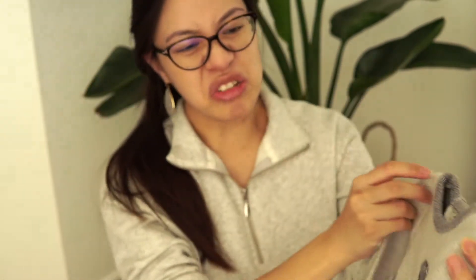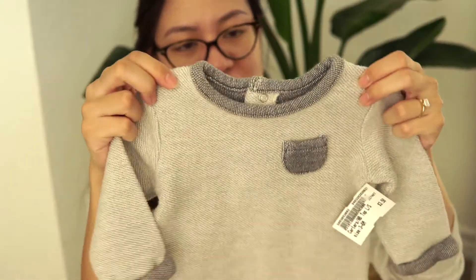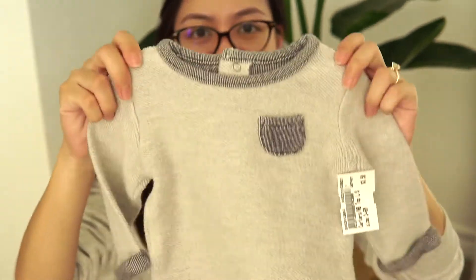And this is the last jumper — I guess I found a lot of cute jumpers. This is the basic Carter's brand, six months. It looks a little small but I think it'll be fine. It was $3.50. I just love how it looks like it's inside out — that's like the design of it.